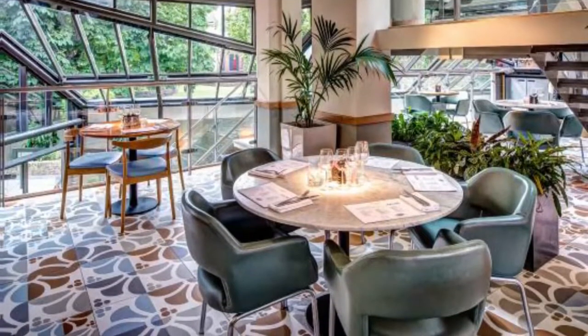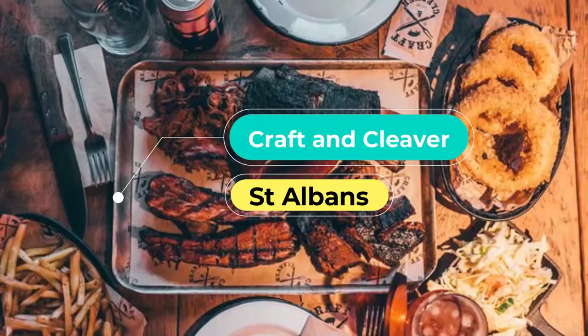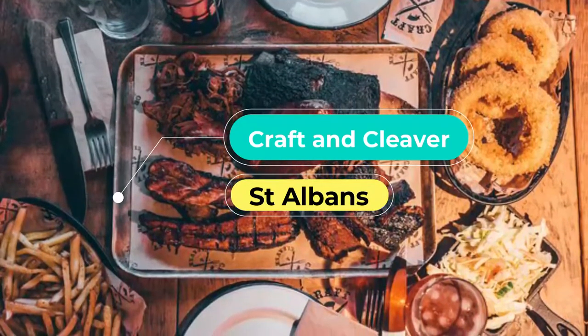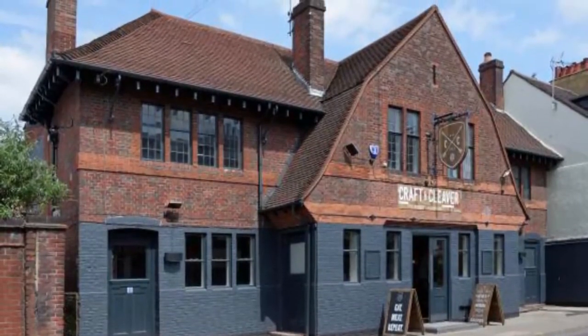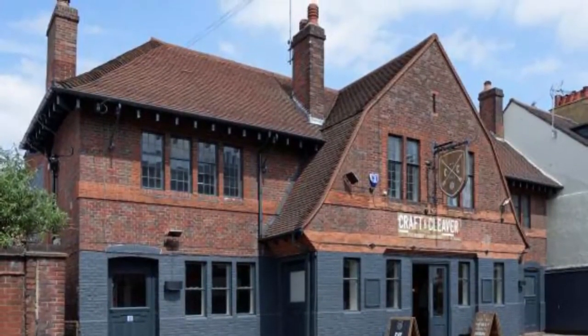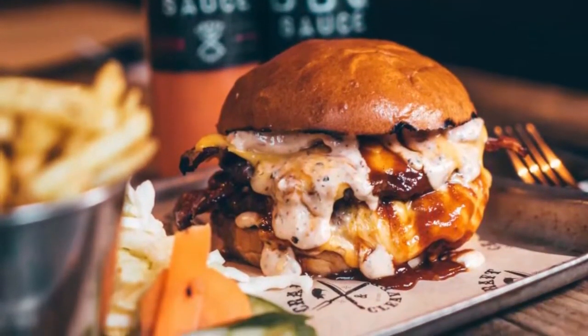Number three: Craft and Cleaver. Located in a restored historic building, Craft and Cleaver is an industrial-style pub and smokehouse, preparing their signature dishes with a low-and-slow smoked barbecue technique using an American-imported smoker. The restaurant brings real flavour to its dishes.